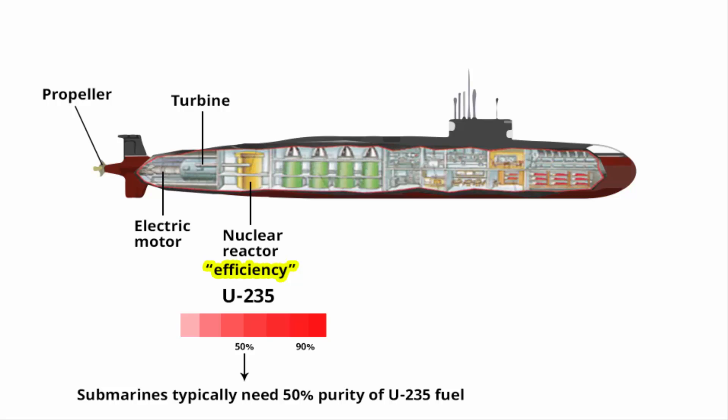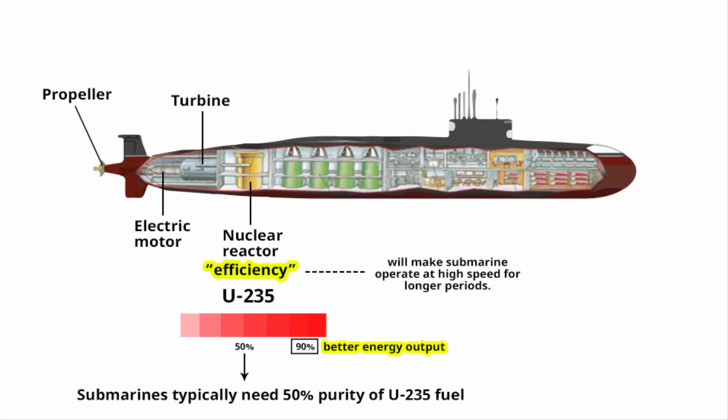The degree of fuel enrichment is a crucial factor in maintaining a chain reaction that gives a consistent, safe level of energy output — the higher the purity, the better the energy. Any increment in enrichment results in better energy output, allowing the submarine to perform more functions. A highly efficient nuclear reactor makes a submarine operate at high speed for longer periods, which is why they are top secret and expensive compared to conventional diesel-electric submarines.